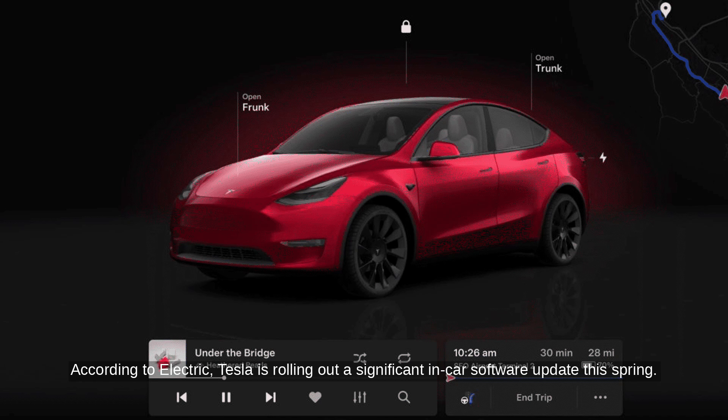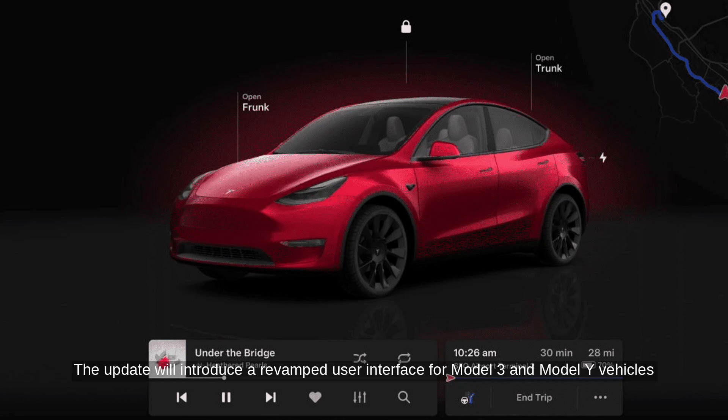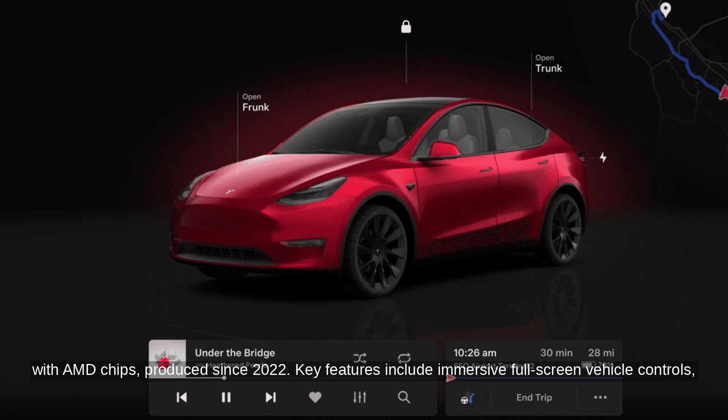According to Electric, Tesla is rolling out a significant in-car software update this spring. The update will introduce a revamped user interface for Model 3 and Model Y vehicles with AMD chips, produced since 2022.